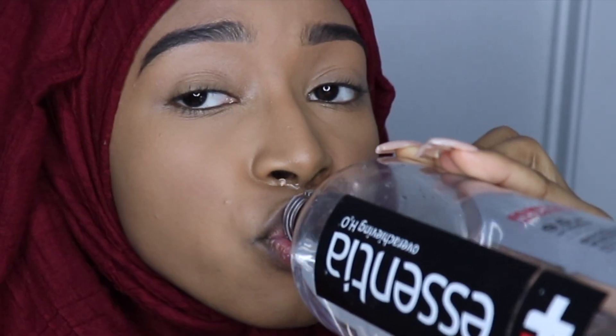And if you aren't drinking Essentia, what are you doing? I got water on my upper lip. Doesn't mess up my makeup though.